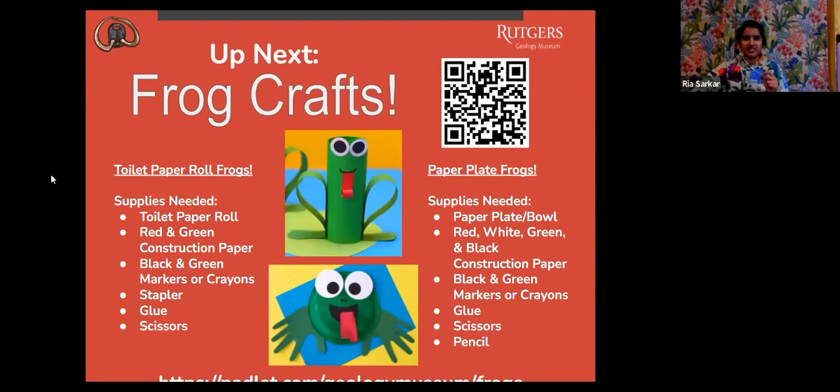The next thing we have is actually frog crafts with me. We will be making the toilet paper roll frog. The supplies, if you want to go grab them, are a toilet paper roll, red and green construction paper, black and green markers or crayons, a stapler, glue, and scissors. I actually did not have any empty toilet paper rolls, so I'm going to show you how to use just construction paper. Here's a sample I made earlier.